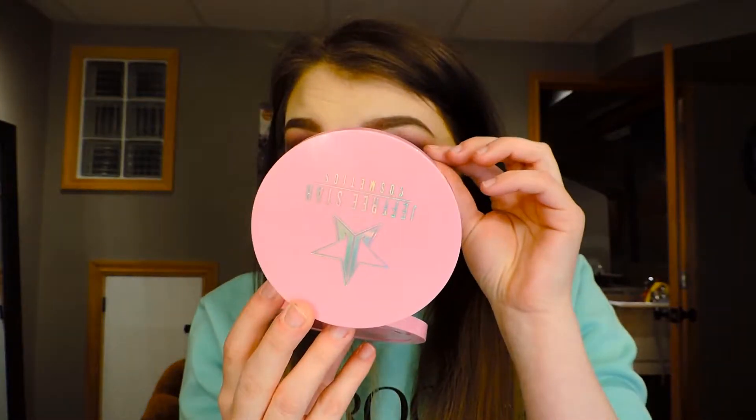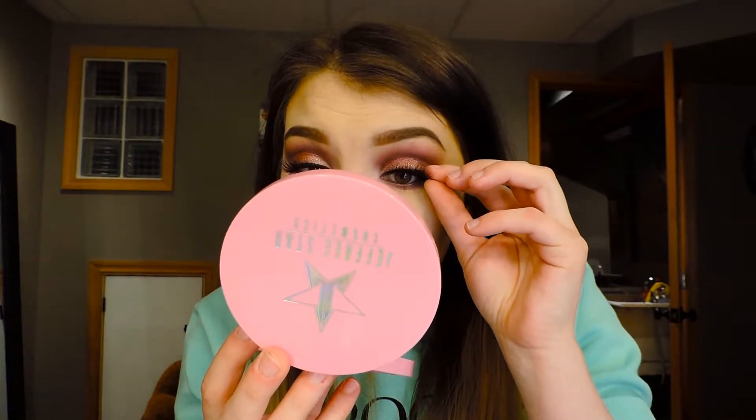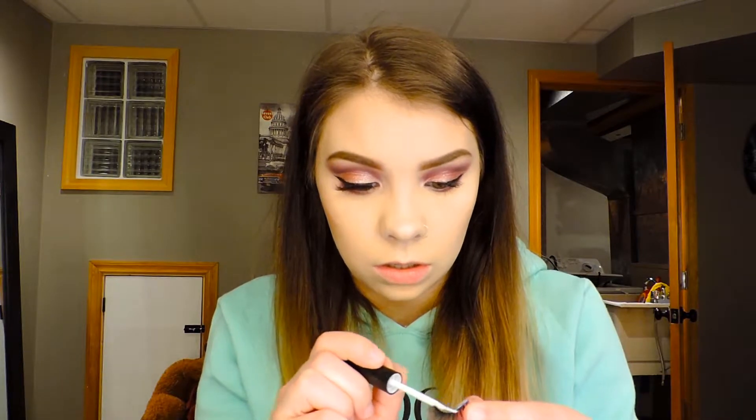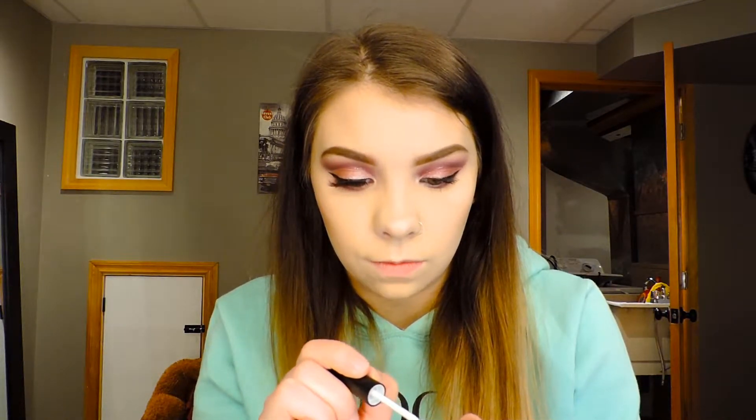Now we're going to measure the other eye. The reason you measure both eyes is because your eyes are not the same size. Nobody's eyes will be exactly the same. You always want to measure both eyes — don't just cut them at the same spot, because the eyes are like boobs: one is generally bigger than the other. We're going to re-measure just to make sure we got enough of this one off.